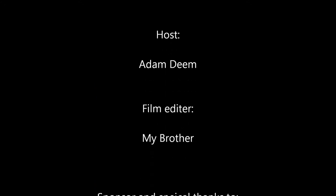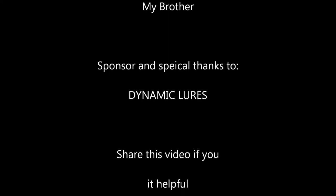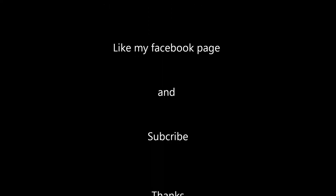Watch my other videos, subscribe, and good fishing. Thanks for watching Fishing with Adam. Feel free to like and subscribe to my YouTube channel at Fishing with Adam, and like our Facebook page for more tips and videos and pictures of our weekly fishing trips. Hope to see you out on the water.